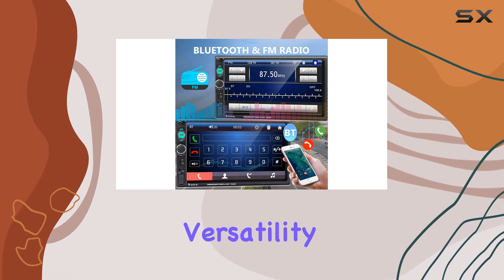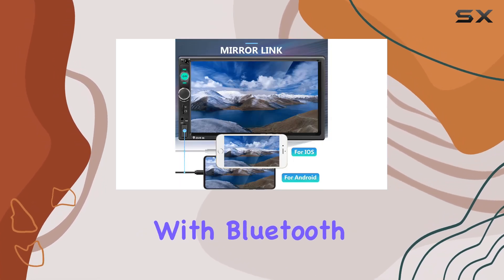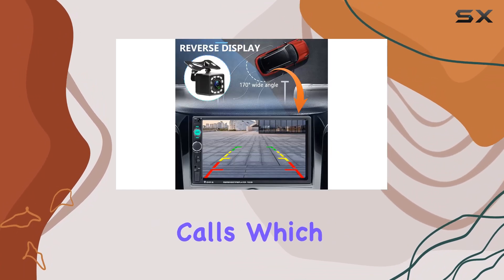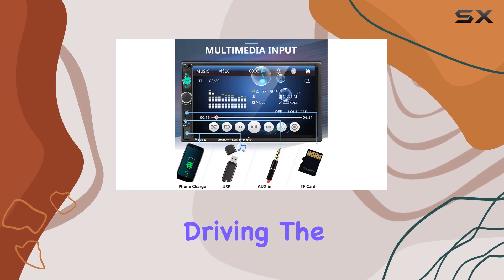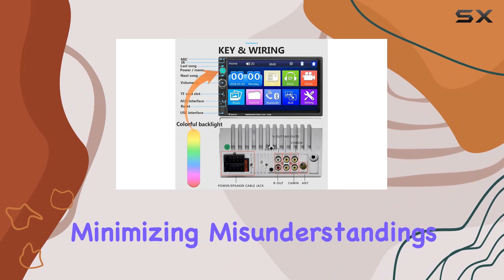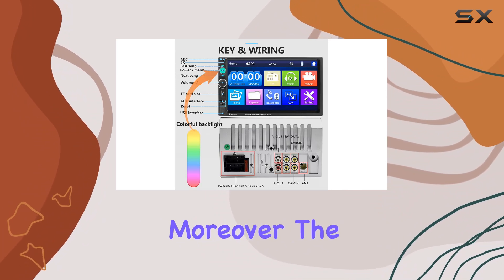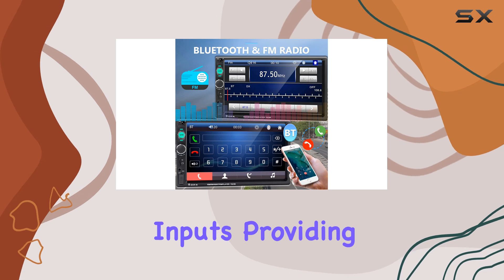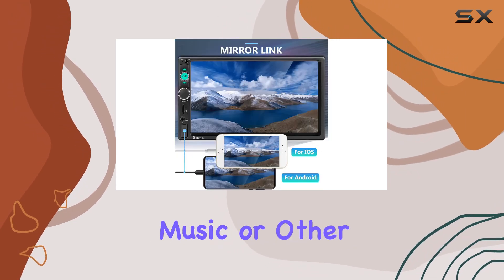One of the standout features of this car stereo is its versatility and connectivity. With Bluetooth functionality, you can stream music wirelessly or make hands-free calls, which is a huge plus for safety while driving. The built-in microphone picks up your voice clearly, minimizing misunderstandings during calls. Moreover, the stereo supports USB, SD, and AUX inputs, providing ample options for playing music or other media from different sources.